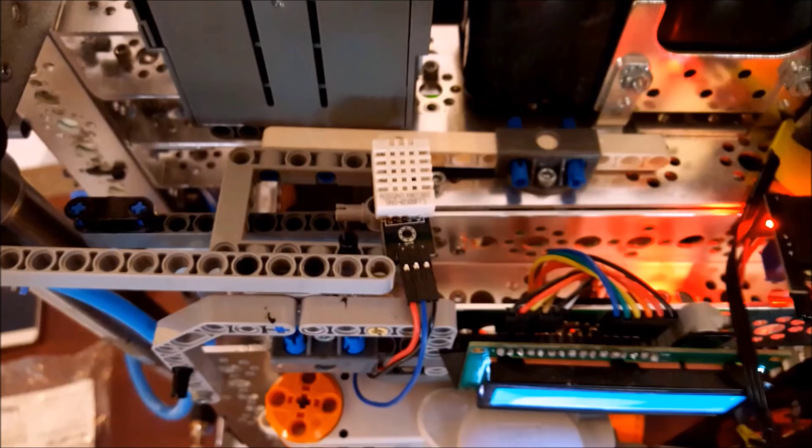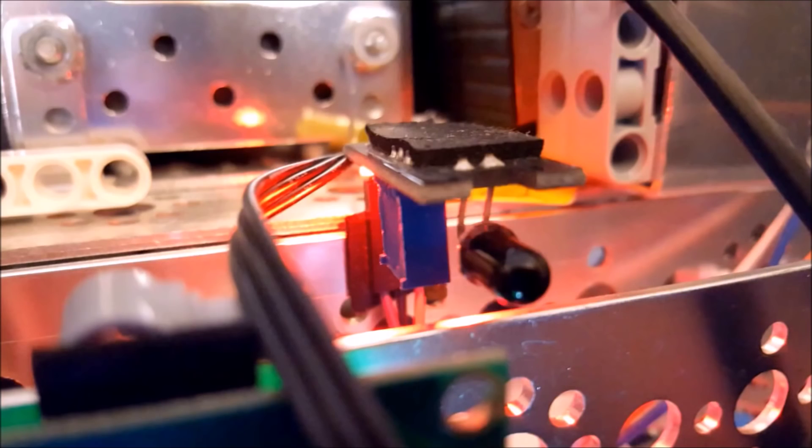The suit also features a range of different sensors, including a temperature sensor, humidity sensor, and a flame sensor, all controlled by an Arduino Uno. The LCD installed on the back of the suit will display either the temperature or humidity, depending on which buttons are being pressed.